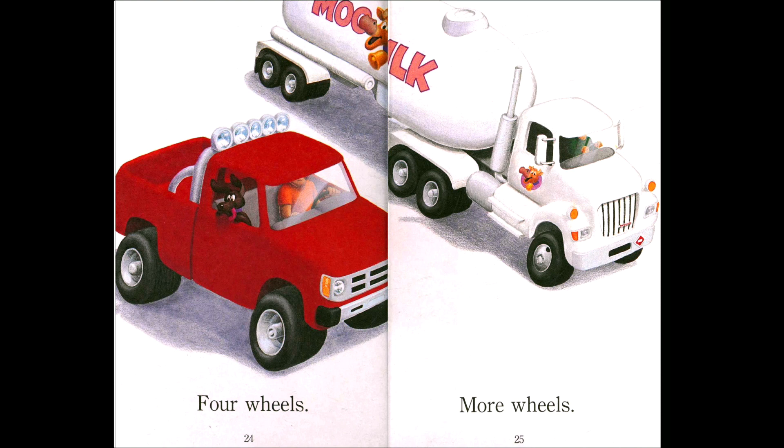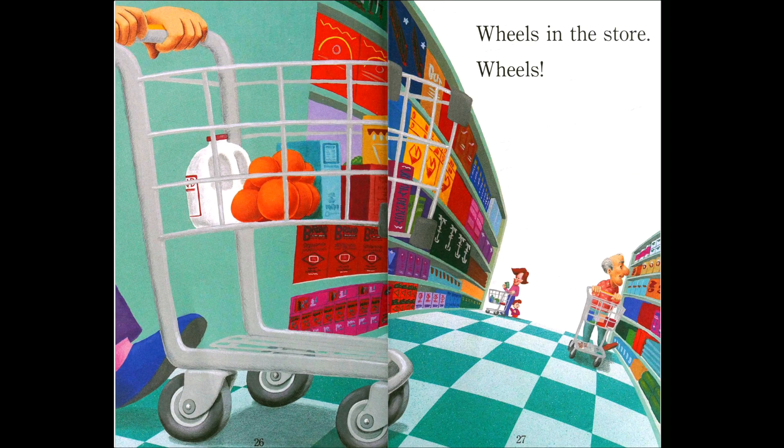Four wheels, more wheels — we have two trucks here. One truck is bigger and one is smaller. Which truck has more wheels — the red truck or the white truck? The white truck, right? Yes, and that looks like a milk truck — it carries the milk. Wheels in the store — maybe you recognize this. If you went to the supermarket with your mom or family, this is the shopping cart or shopping carriage. You can use it to put all your food or items you want to buy, and this too has wheels.